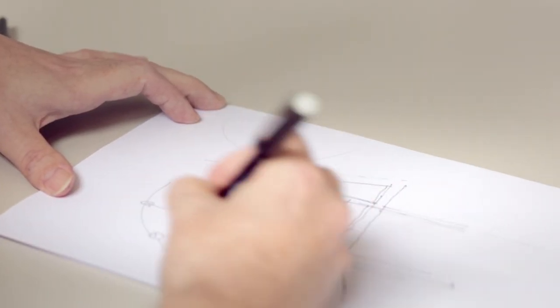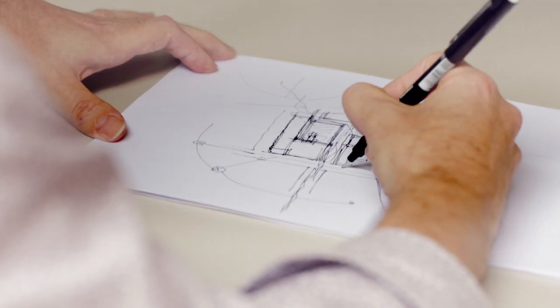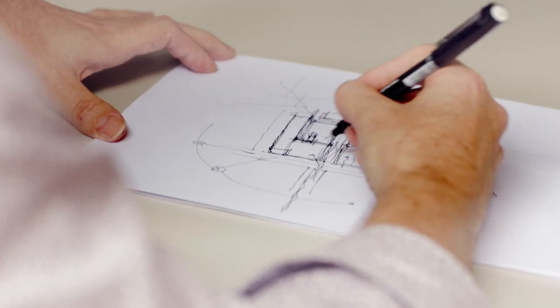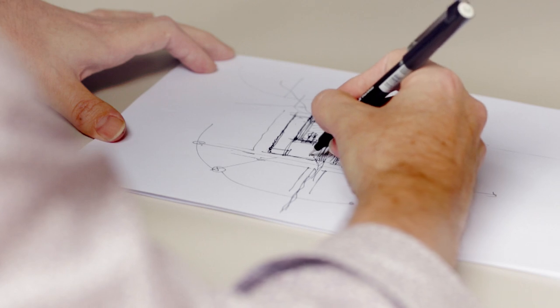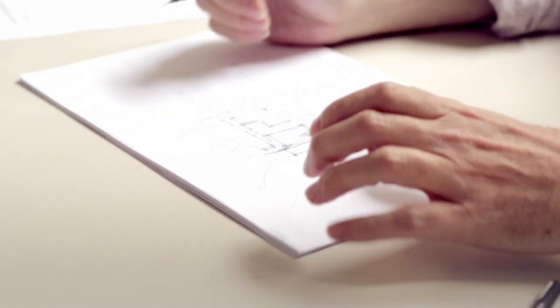Drawing by hand is very nimble. You can quickly move from one element of the building to another. As soon as someone starts talking to me, it generally triggers an idea that you want to start sketching out. That is just a fabulous means of communication and it just shortcuts a whole load of stuff.